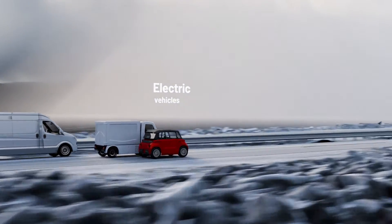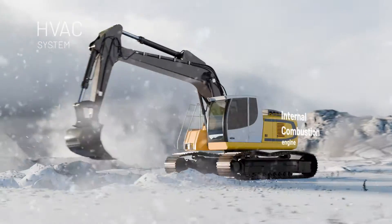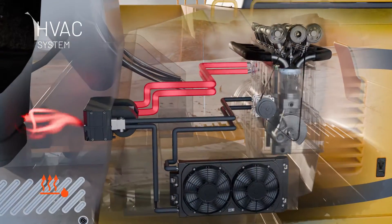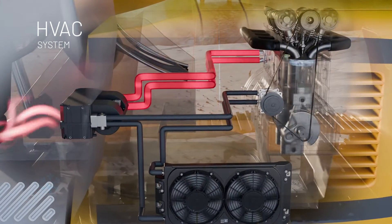Our HVAC systems are highly developed and efficient solutions for climate-controlled vehicle interiors for combustion engine vehicles. In cold conditions, the HVAC system uses the waste heat from the combustion engine to heat the passenger compartment via a water heat exchanger.